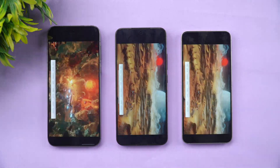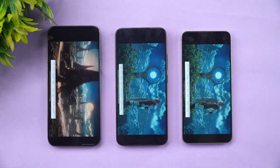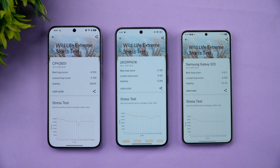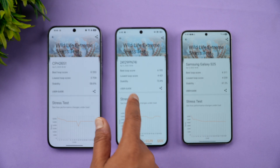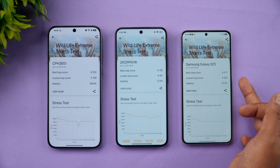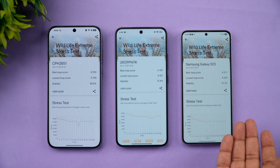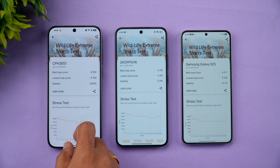The Wildlife Extreme stress test results are in. The Oppo Find X8 scored a max of 6,330 with a lowest loop of 3,702 and stability of 58.6%. The Xiaomi 15 posted a best loop score of 6,105 with the lowest at 4,421 and stability of 72.4%. The Samsung Galaxy S25 hit 6,311 best loop, 4,239 lowest, and 67% stability. Stability-wise, Xiaomi 15 wins, followed by Samsung S25, then Oppo Find X8.